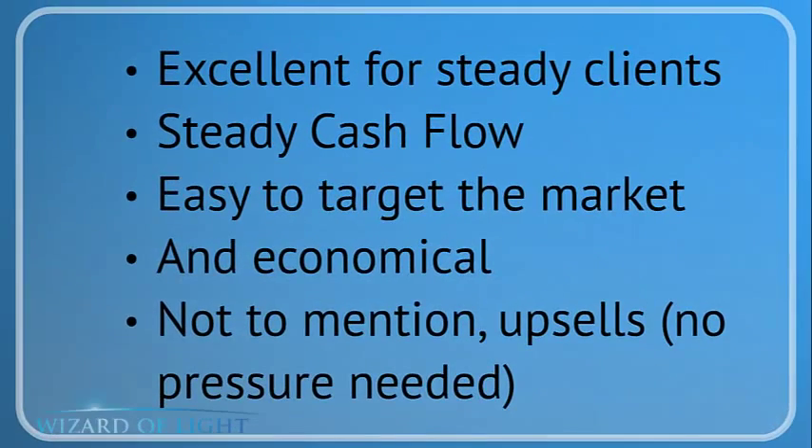The Baby's First Year is excellent for creating steady clients and steady cash flow. It's one of the easiest markets to target because it's obvious — it's people who are having babies. You can use direct response marketing and don't have to go to big media like print, TV, or radio, because this is an easy market to find. It's a very attractive offer because it's very economical, but it's got to be done a certain way.